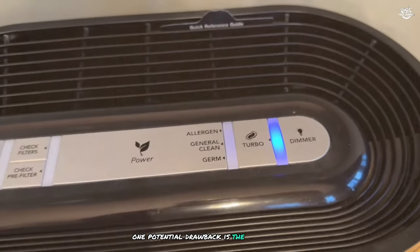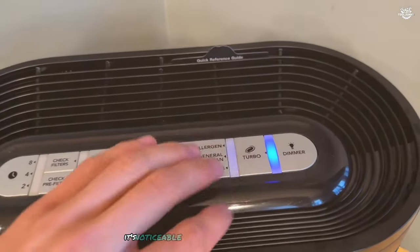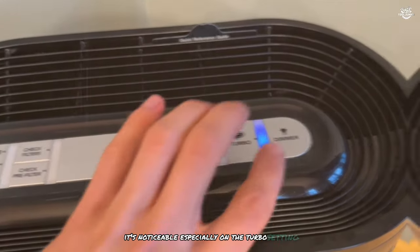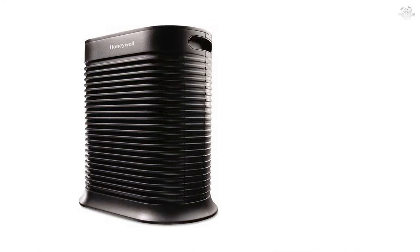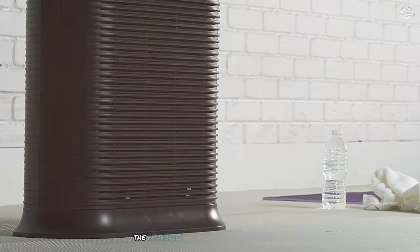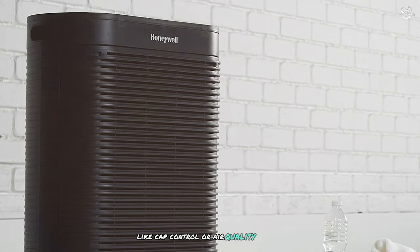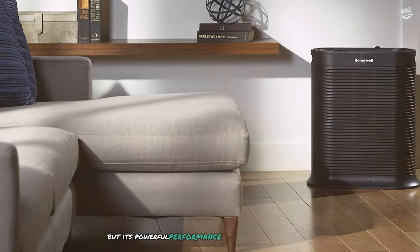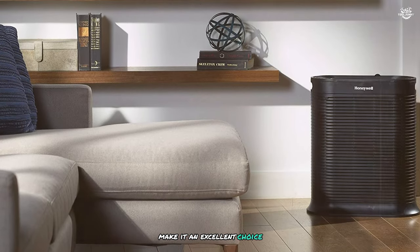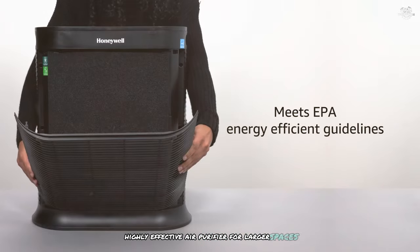One potential drawback is the noise level at higher settings. While it's not excessively loud, it's noticeable, especially on the turbo setting. However, on lower settings it provides a pleasant white noise that some users might find soothing. The HPA 300 doesn't offer smart features like app control or air quality sensors, but its powerful performance and large coverage area make it an excellent choice for those seeking a no-frills, highly effective air purifier for larger spaces.